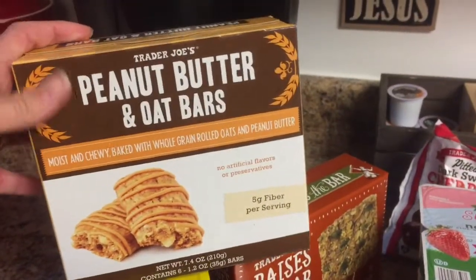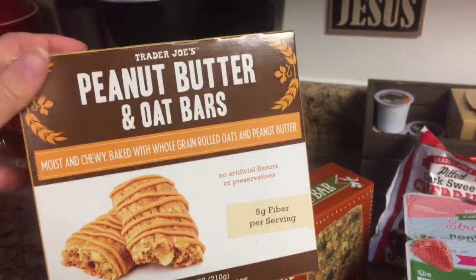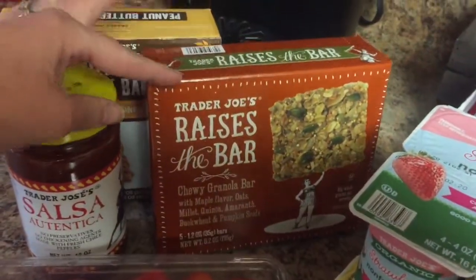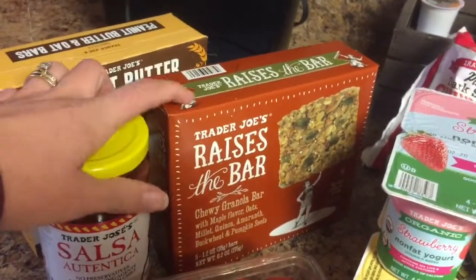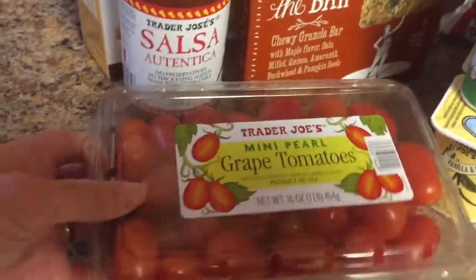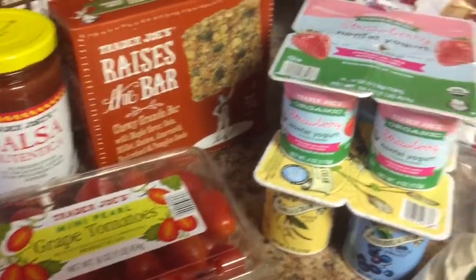We're trying to get a little bit healthier with the kids' snacks. My son's racing season is coming up so I want to get him some healthier options for when he is competing. So these are peanut butter and oat bars — had them before from Trader Joe's and love them. Then we got these chewy granola bars with maple oats and all that yummy good-for-you stuff, super delicious. I love their salsa; we get that every single time. I got these mini pearl grape tomatoes — a pretty good deal, nice for snacking, and I throw them in a baggie for my son's lunches.